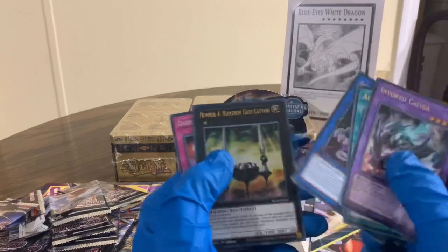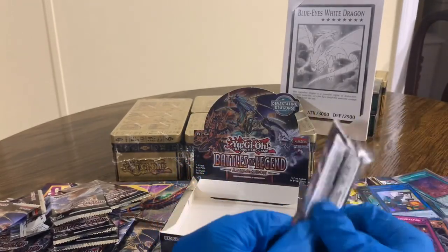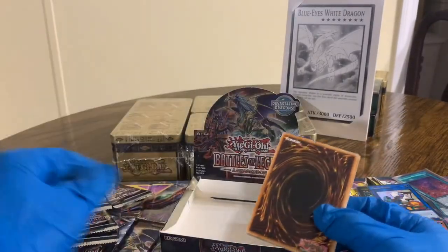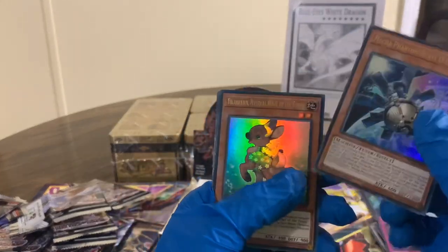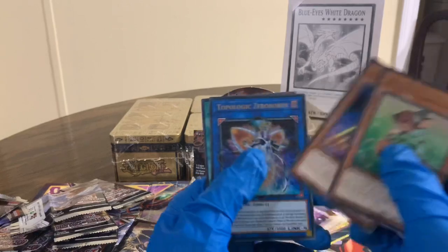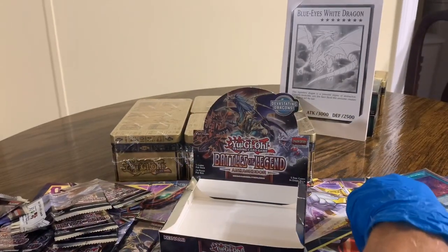Again, thanks for hanging out to the end of the video guys, means a lot to us. Last pack here — we didn't pull them, we're just going to have to get more, it's all right. Be sure you're coming back to check out those videos. Mecha Phantom Beast Adreine — that helps a little. Raw's Disciple and a Fossil Fusion. Didn't get them again guys.